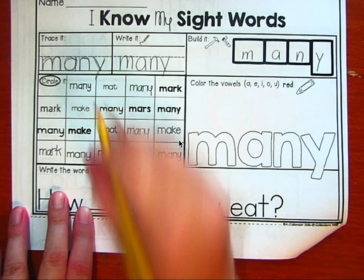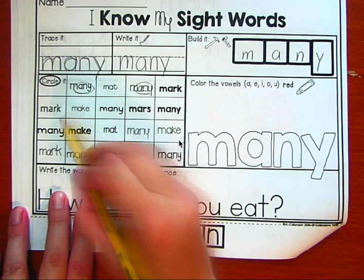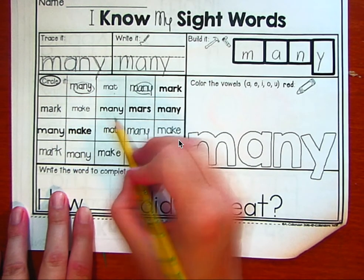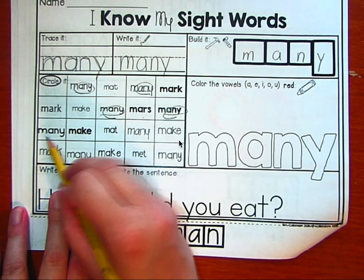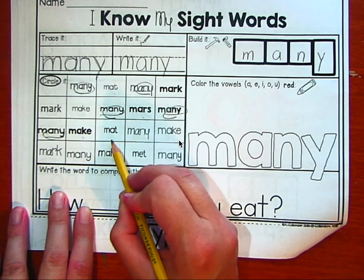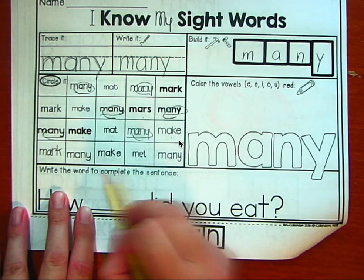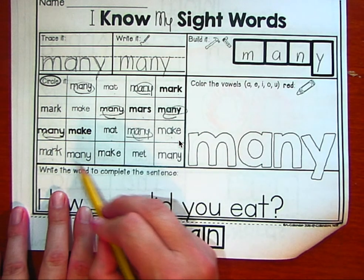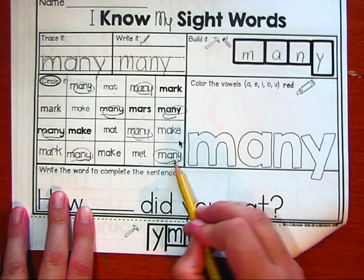Let's circle it. Many, Matt, many, Mark, Mark, make, many, Mars, many, many, make, Matt, many, make, Mark, many, make, met, many. Wonderful.